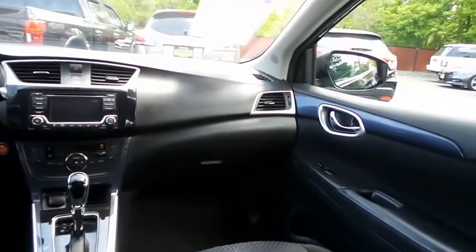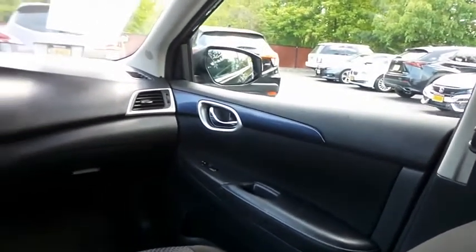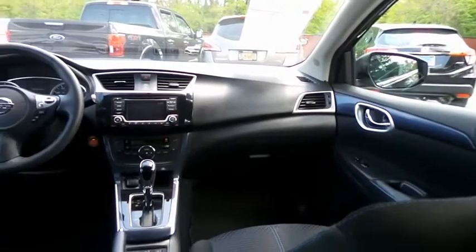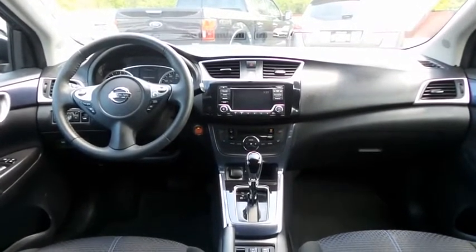It has a leather-wrapped telescoping steering wheel with radio controls, a six-speaker sound system with separate tweeters, CD player, auxiliary jack, USB port, Bluetooth audio, XM satellite radio, and MP3 decoder.